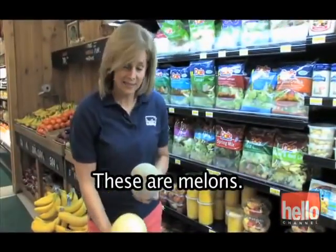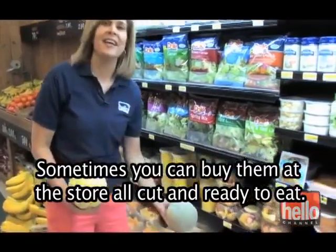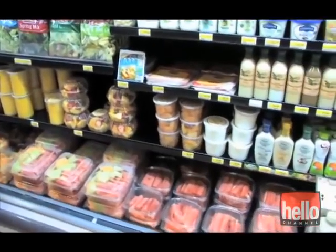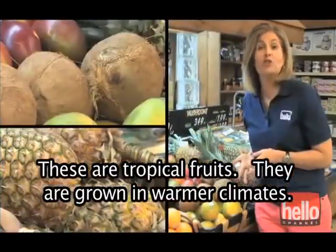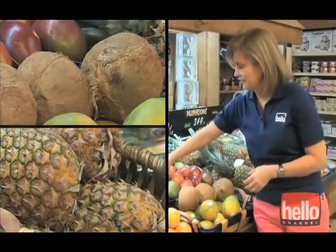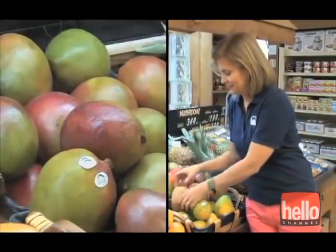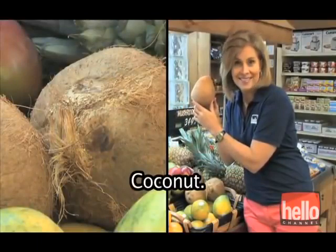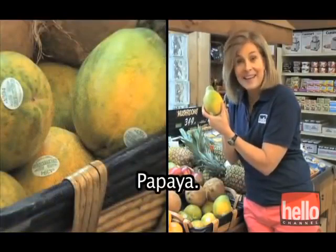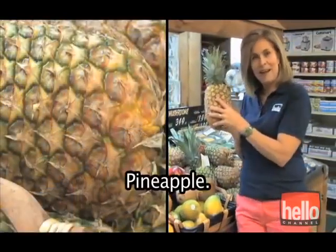These are melons. Sometimes you can buy them at the store all cut and ready to eat. These are tropical fruits — they are grown in warmer climates. Mango. Coconut. Papaya. Pineapple.